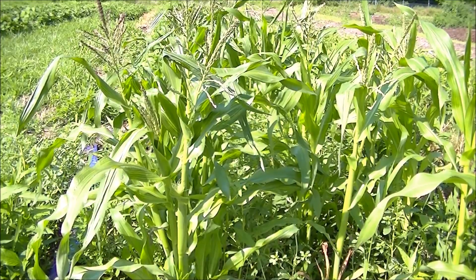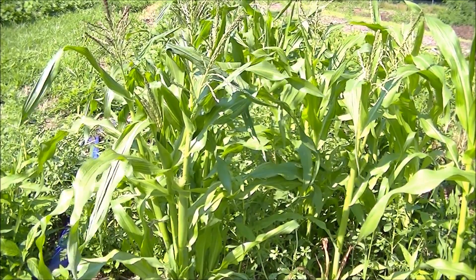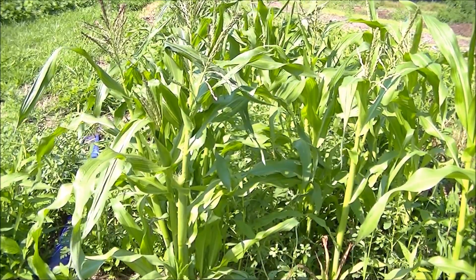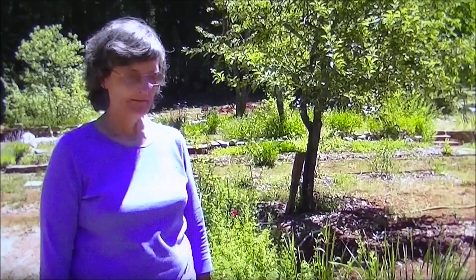I want to show you that these exudates actually exist and that these plants put back liquid carbon and other things — like sugars and proteins — back into the soil. I've learned about this simple test I'm going to show you from Ray Archuleta. I also wanted to get more information about what I'll be seeing when I do this test, so I wrote an email to Dr. Elaine Ingram, who is a top soil scientist.